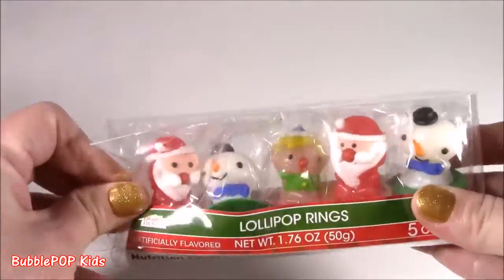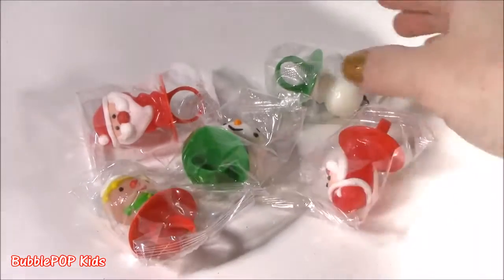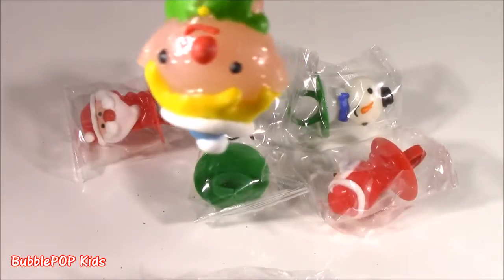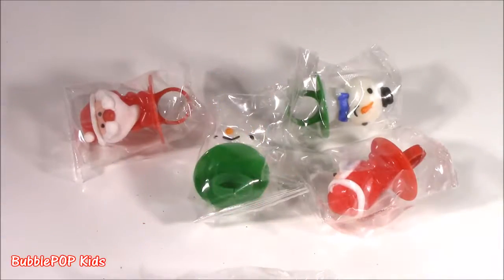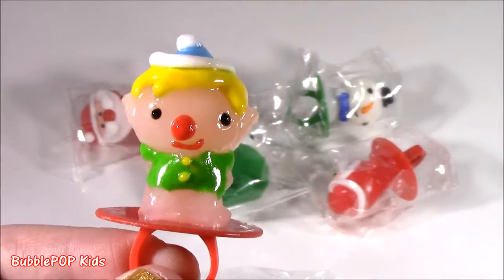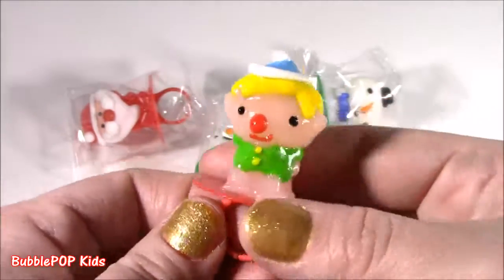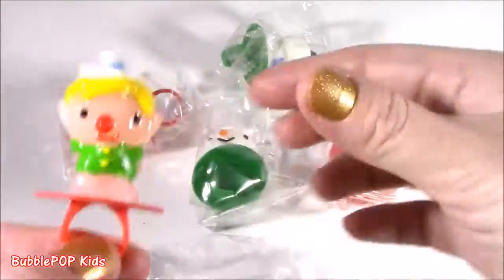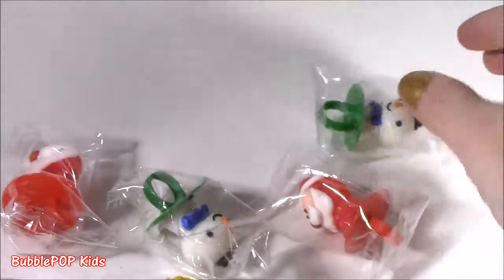Let's pop open these lollipop rings — these look super cute, I don't even want to ruin them. Five lollipop rings for a buck: two Santas, two snowmen, and this one is so funny looking, it's like a little elf with blonde hair. It almost looks like a ring pop but with sugar frosting on there. Give it a little taste. It looks cuter than it tastes — it's just super sugary without any specific flavor like cherry, just a sugar bomb. But it's so cute for Christmas party favors or stocking stuffers.